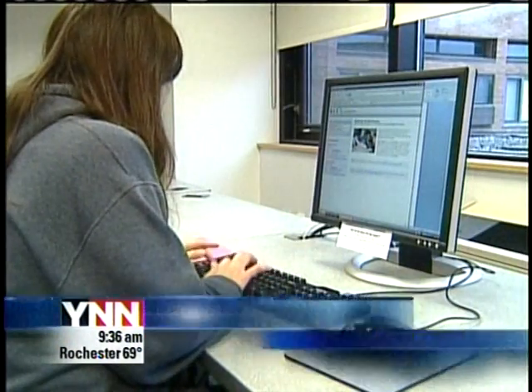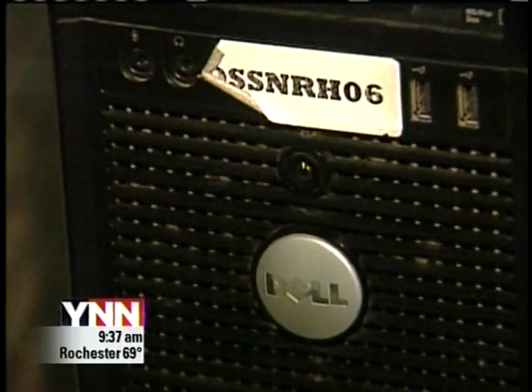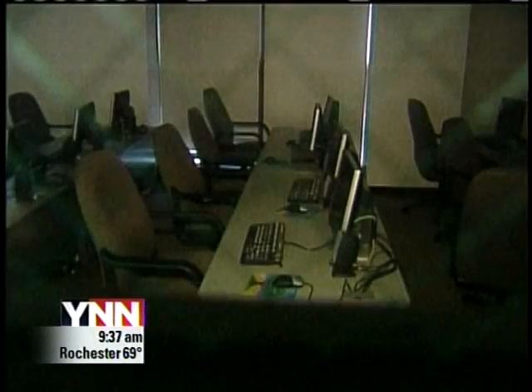1,600 computers are available in labs across the RIT campus — an important tool used every day. But late at night, while students slept, the computers didn't.